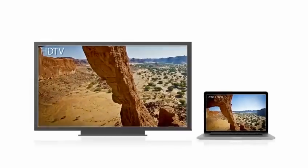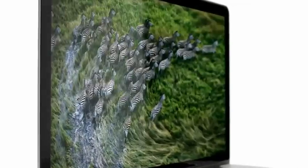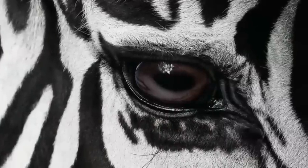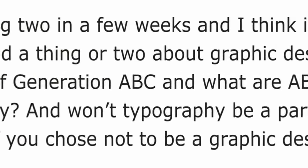That's 3 million more than an HDTV. At this resolution, on this screen size, pixels just seem to disappear. You see an extraordinary level of detail in your photos. And typography looks amazing — it's sharper than a printed page.